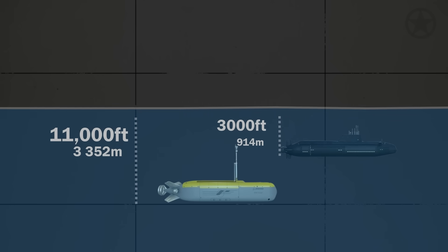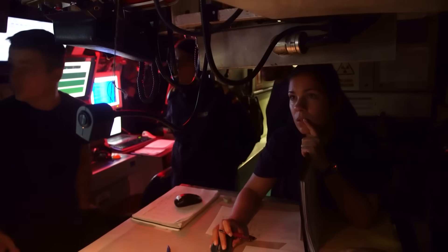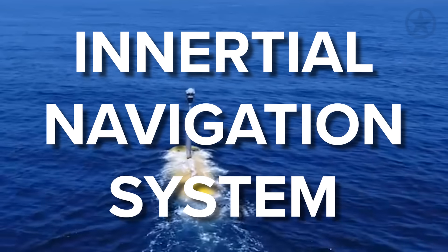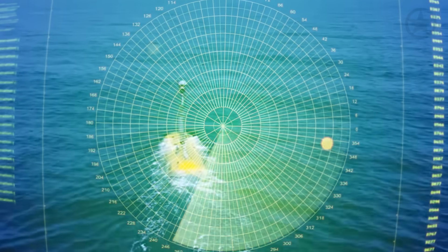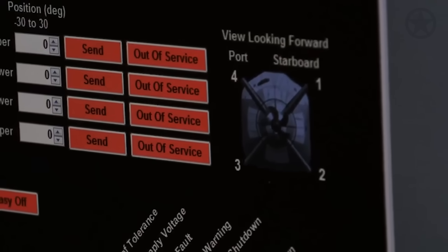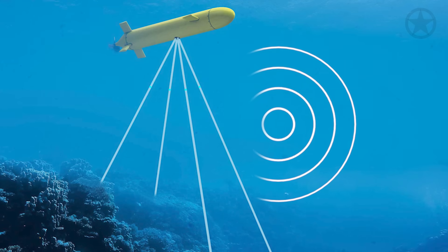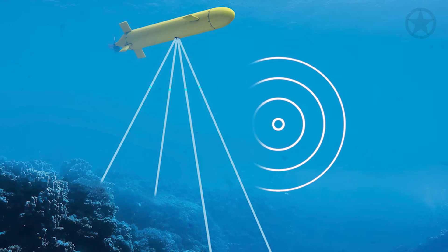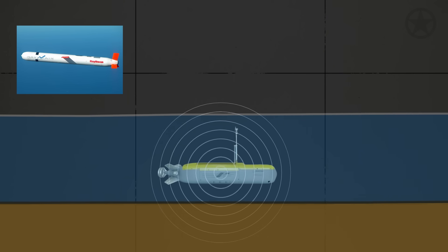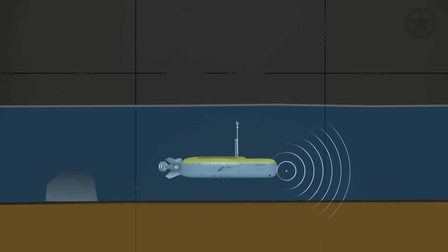But how does the Echo Voyager figure out where it is in the world? At such depth, traditional GPS systems do not work. Instead, the Echo Voyager relies on an inertial navigation system that essentially dead-reckons the craft using its current course and speed based on the last time it got a GPS fix near the surface. In addition, the Echo Voyager has Doppler velocity logs, whose sole purpose is to send out signals into the surrounding water and wait for a return to measure the craft's speed. When near the ocean floor, it can use a version of terrain contour matching — similar to that utilized by Tomahawk missiles — to guide it. Lastly, the Echo Voyager is equipped with forward-looking sonar to help it avoid running into seamounts or underwater mountains.